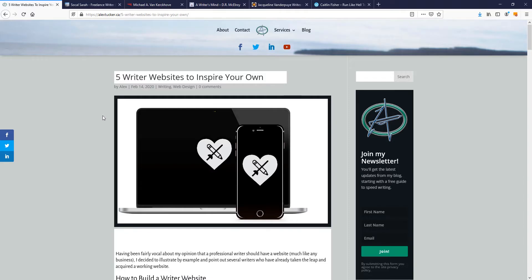Hey everyone, it's Alex with alextucker.ca and today we're going to take a quick look at five writer websites to inspire your own. A writer website is a website for a professional writer — a place to have a blog, host a portfolio of your work, and drive traffic so people can see your work and potentially hire you and become your clients.